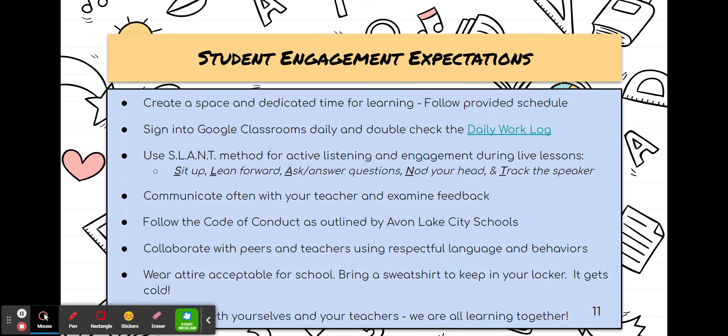We like to use the SLANT method in our classroom. SLANT is an acronym that stands for: sit up, lean forward, ask and answer questions, nod your head, and track the speaker. We want to make sure all our students are engaged in our lessons.